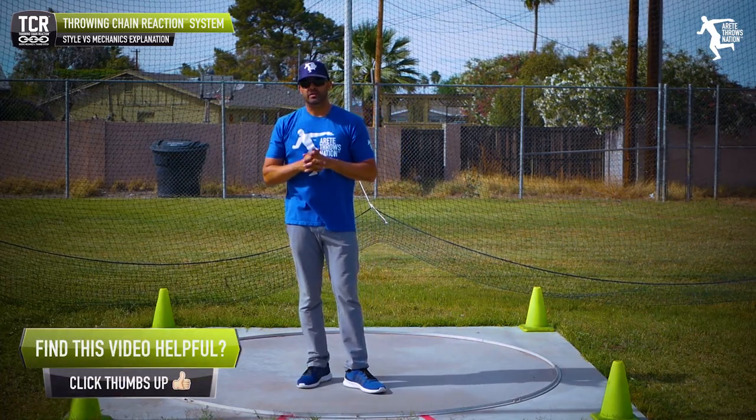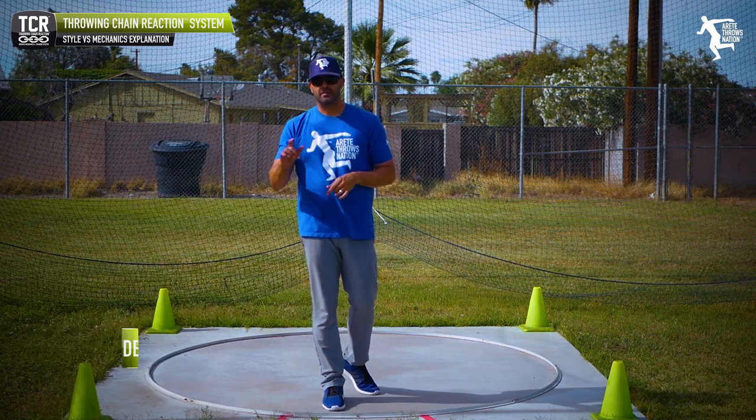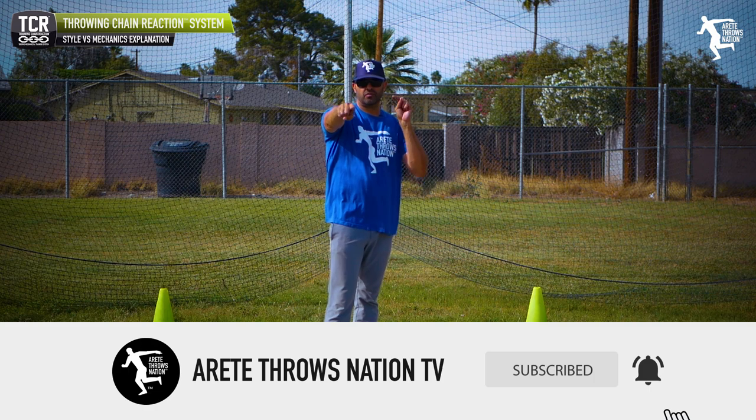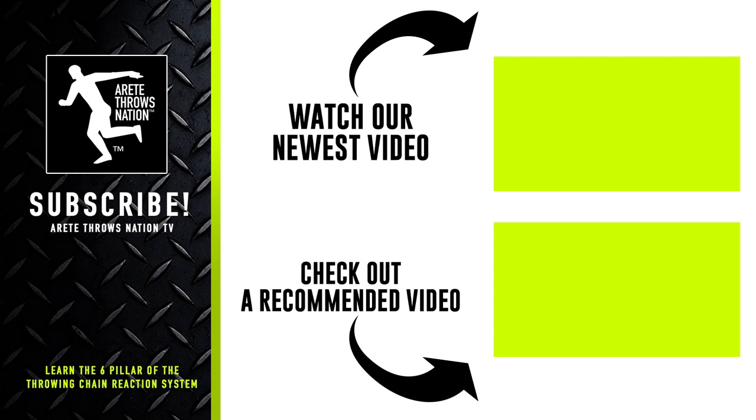Hopefully you liked today's video. Be sure to give us a thumbs up, subscribe, and hit that share button. Leave comments below on videos you'd like to see in the future. Check out our next videos, visit our website for free videos, and check the links below for our free mini course, camps, and detailed information. Throw farther, faster by understanding the science with the Throwing Chain Reaction system. Thanks so much for watching.